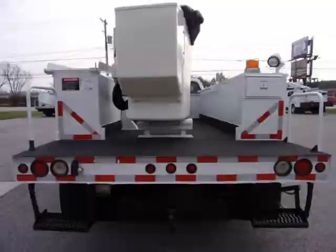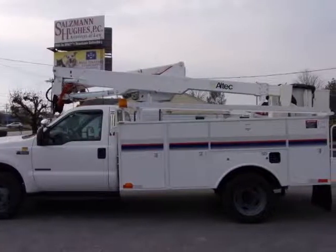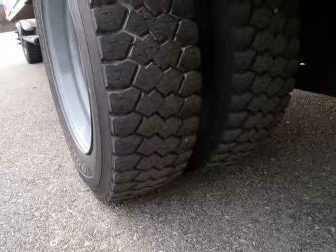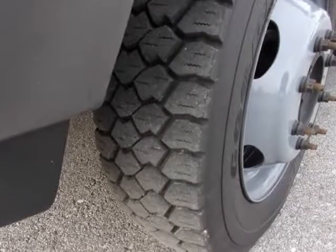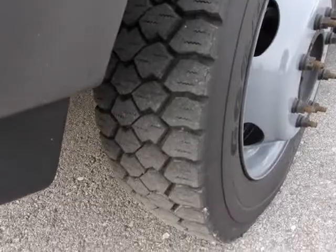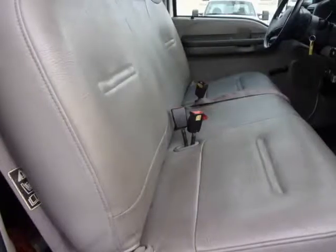Clean 2001 Ford F-550 bucket truck powered by a strong running 7.3 liter turbo diesel international engine and a smooth shifting automatic transmission with only 80,997 miles. The exterior has original white paint. The tires are three-quarters tread.